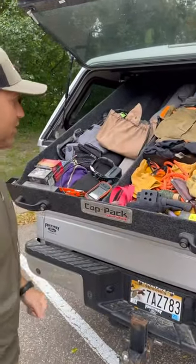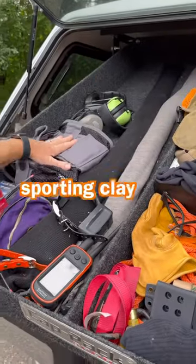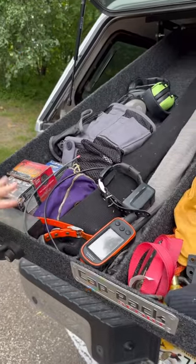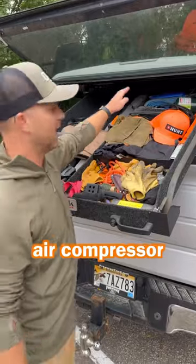This holds a lot of gear — I think it's rated for about a hundred pounds. I have a couple of shotguns in here right now, a sporting clay shooting vest, ear protection, my electronics right here, a shovel, a tow strap, jumper cables, and an air compressor.